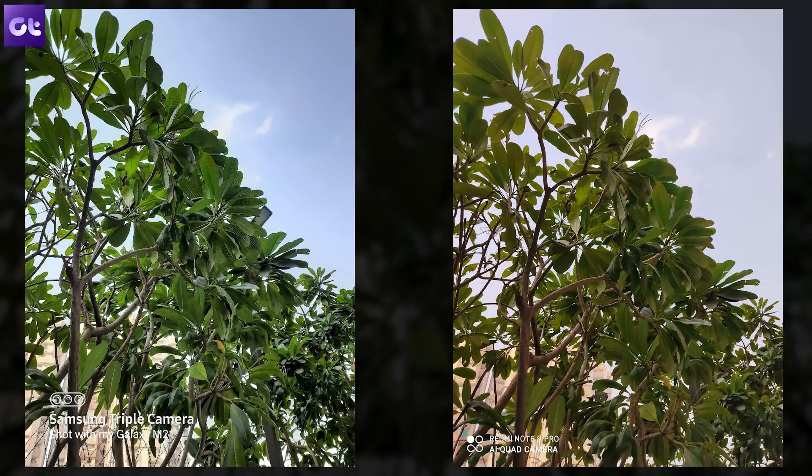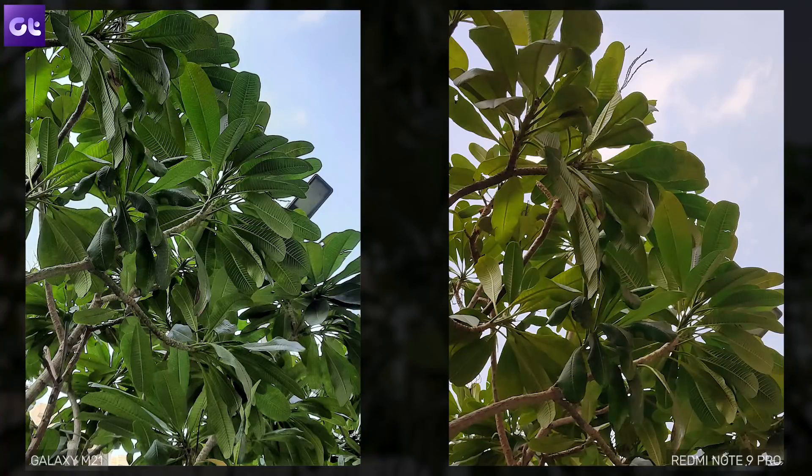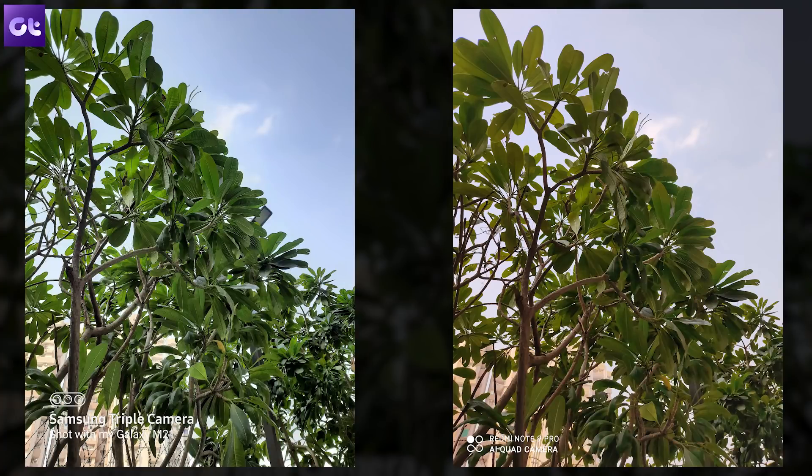In this next shot, things lean a lot towards the M21 — in fact, the M21 beats the Note 9 Pro left, right and center. There is a tint of saturation, but the image has a much better dynamic range, is crisper, and if you pixel peep into the center, the veins of the leaves are better highlighted on the M21 as well. The Note 9 Pro takes a warmer image, forgets about the sky, and adds a weird reddish hue.